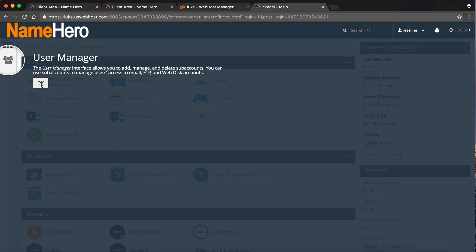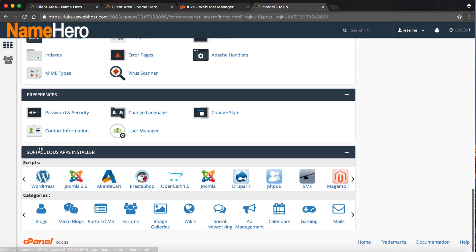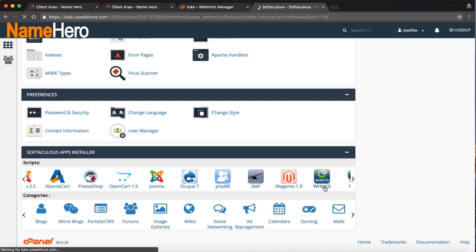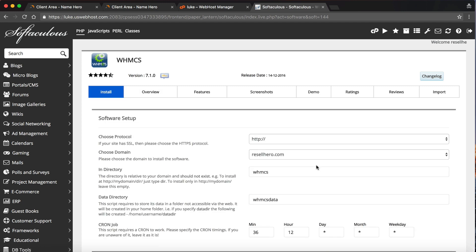Once you get into cPanel, you can skip the tutorial and scroll down to the Apps Installer. This is how we're going to install WHMCS. I like using the auto installer because downloading and uploading files via FTP takes a while — this is much quicker. Click Install Now. Choose your protocol — since I just signed up, I'll use www and change to HTTPS later once the secure certificate is active. You can always ask our support team to get that ready first.